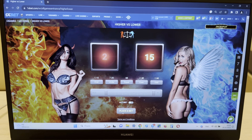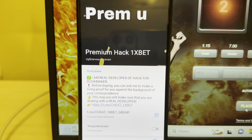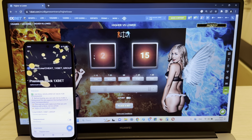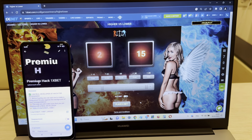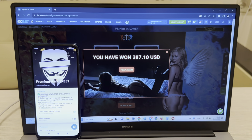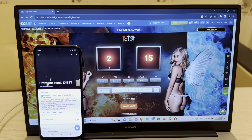Look at my actual balance and my account. Okay, and now I'll show you that my hack is installed and working — Higher/Lower hack for 1xBet, installed.